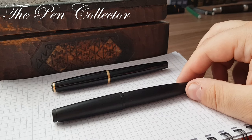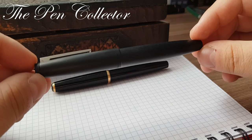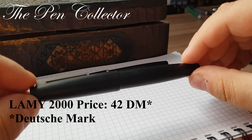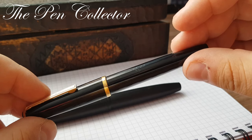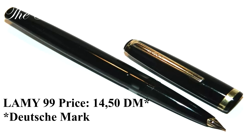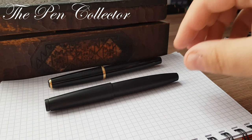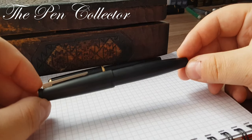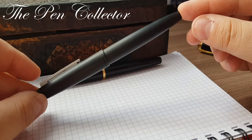I want to mention that the Lamy 2000 was initially priced in the 1966 catalogue at 42 Deutsche Mark, while the Lamy 27 was priced in that same catalogue at 22 Deutsche Mark. So the Lamy 2000 wasn't quite a cheap fountain pen, but it was the top of the line back then in 1966, and it had a tremendous success.